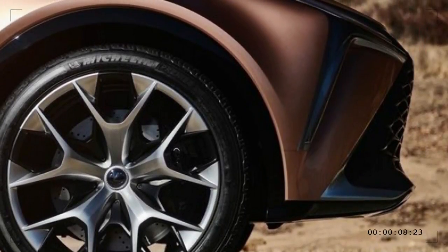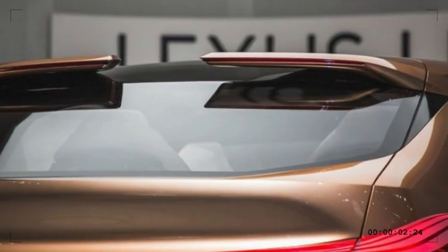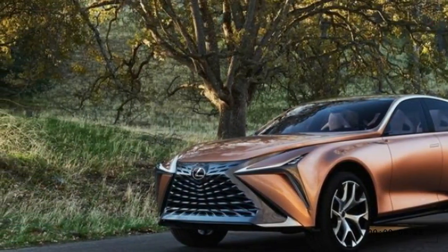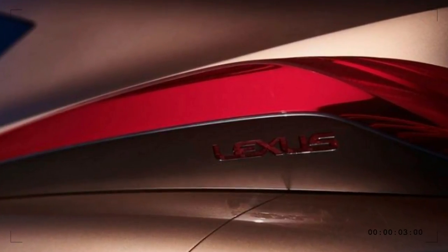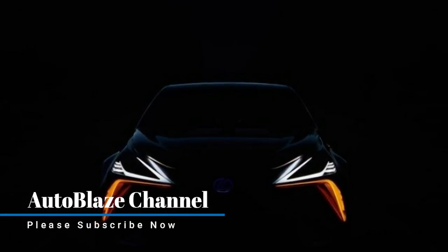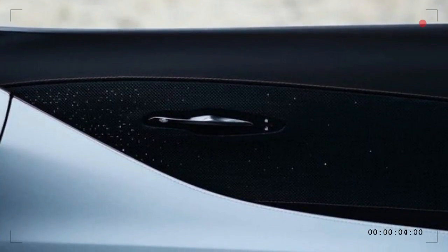What does a range-topping Lexus crossover look like? Quite a lot like an Infiniti QX70, as it turns out. The proportions closely reflect those of the crossover originally known as the FX, probably because, like the Infiniti, the Lexus uses a rear-drive architecture. That allows for a long hood, a generous dash-to-axle ratio, and a short front overhang.